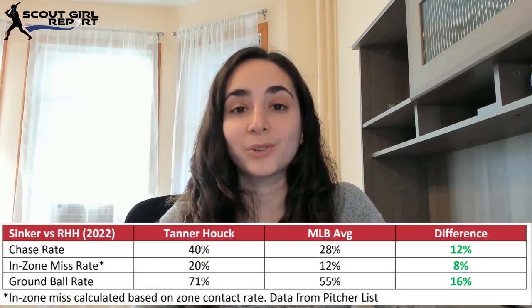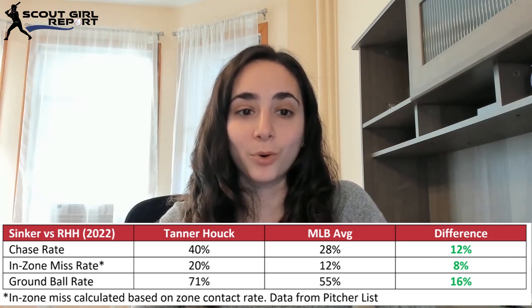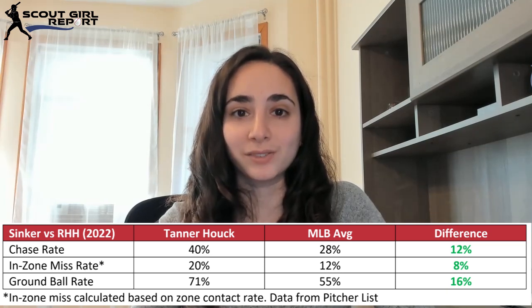First, let's look at him versus right-handed hitters. He's primarily sinker and slider, moving in that east-west plane, and he throws them around the same amount, about 40%. That sinker is harder than average at 94 miles per hour, and it gets plus sink and slightly above-average run. It also gets great results — a lot more ground balls than average, a high chase rate, and a high in-zone miss rate, which is fantastic. The only thing is that Houck throws his sinker in-zone 11% less than average, but I don't think this is a huge red flag as long as he's still getting that chase on the pitch. It might signal some command issues with this pitch in particular.